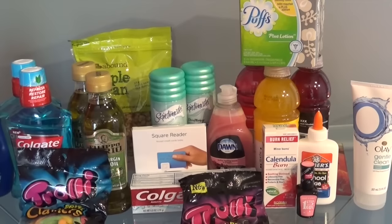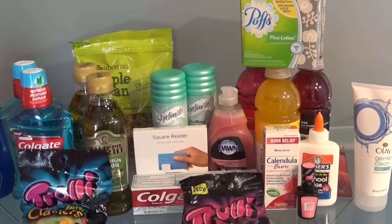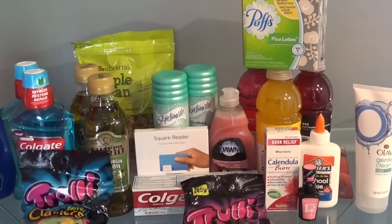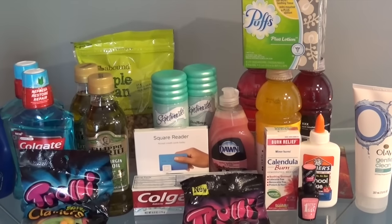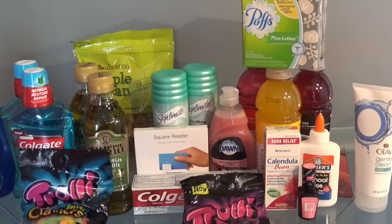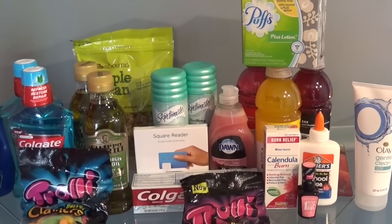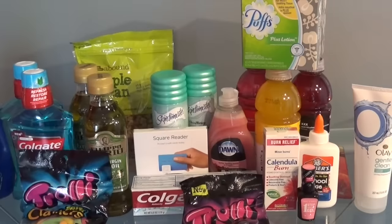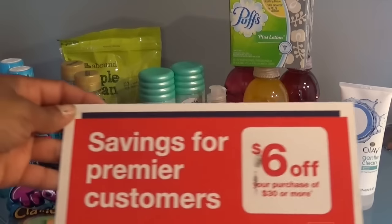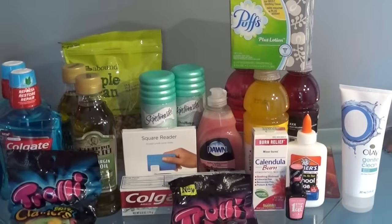My total out of pocket was $25.41 and I did get back $26.87 in extra bucks. I did not have any extra bucks to roll into this purchase because last week I used all of my extra bucks on clearance items at CVS — they were having really good clearance sales. In this transaction, I used a Premier customer savings of $6 off of $30 or more.